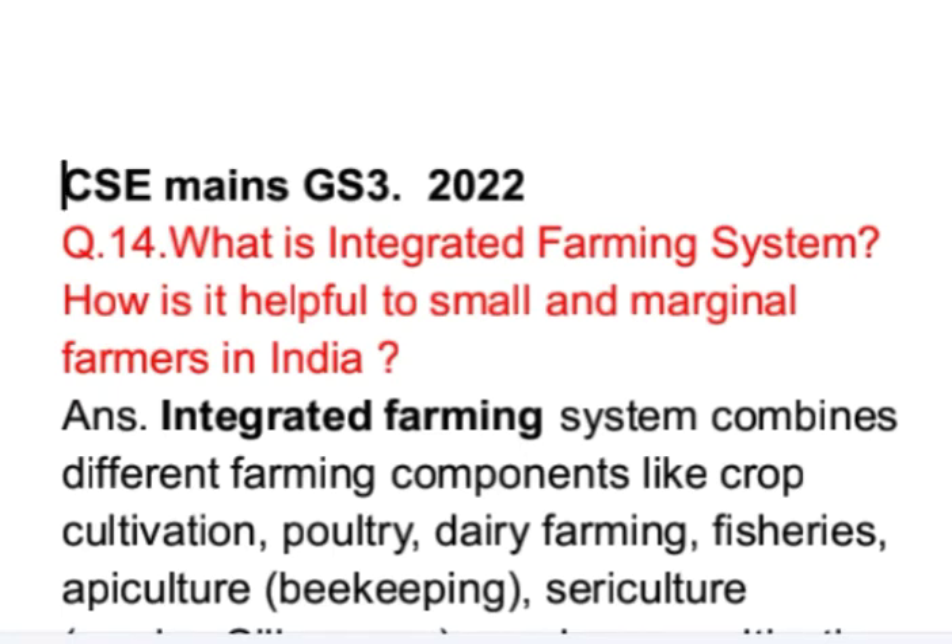This is a question from the agriculture portion of GS Paper 3 of the Mains 2022 examination. This question has two parts: What is integrated farming system? How is it helpful to small and marginal farmers in India? We will first answer the first part — what is integrated farming system.